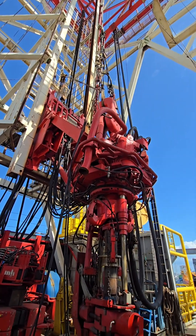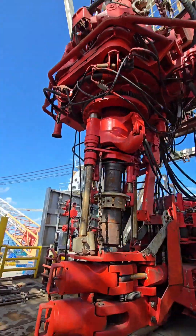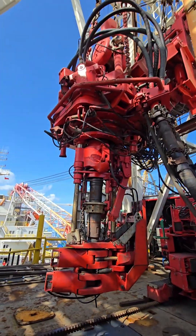If you're working on or visiting a rig, the top drive is the large motorized unit hanging under the traveling block, moving up and down while rotating the drill pipe.